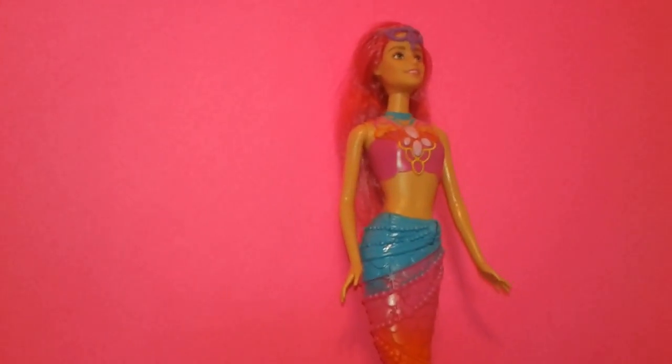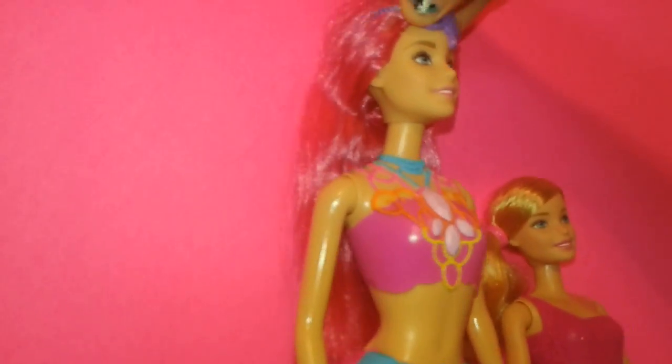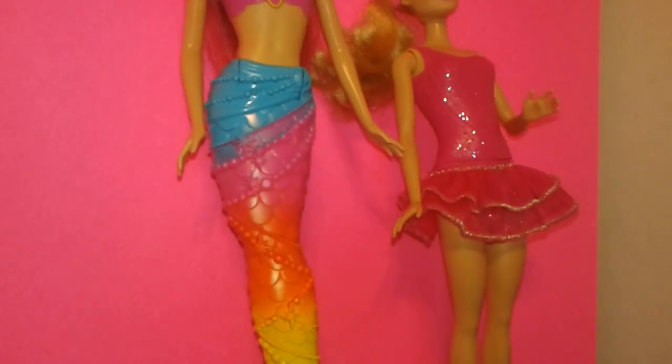Let's get the other dolls I have. And here's one of them. Look at the size comparison.